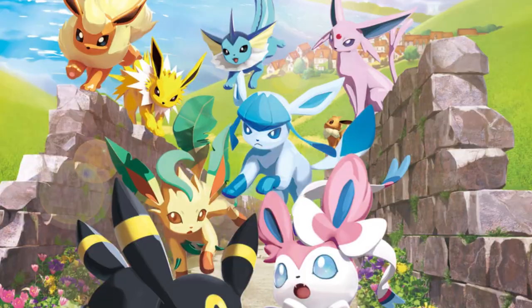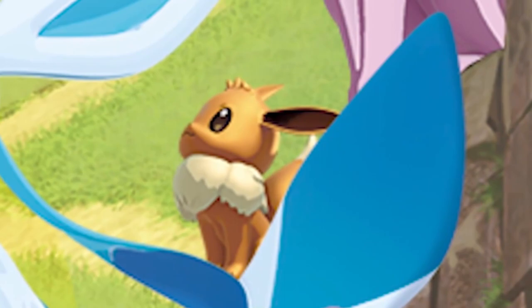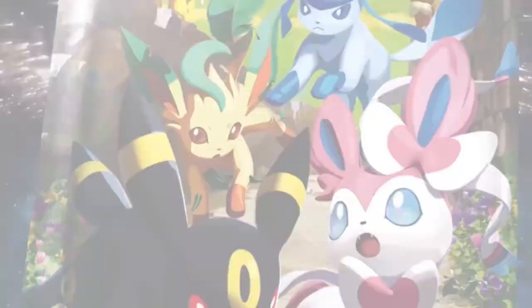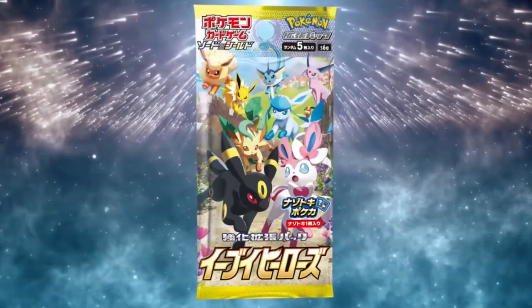What makes Eevee Heroes so special among the sets released this generation? In early 2021, Eevee Heroes was trademarked and was later revealed to be an Evolutions-inspired set, as many had speculated. And an Evolutions set in a year where special arts were a thing? You can guess how this played out later that year.